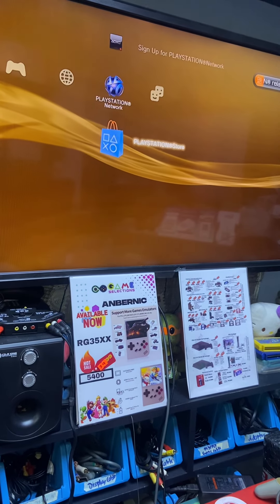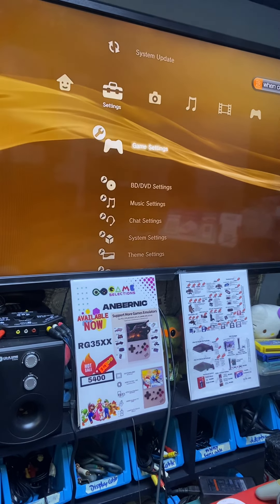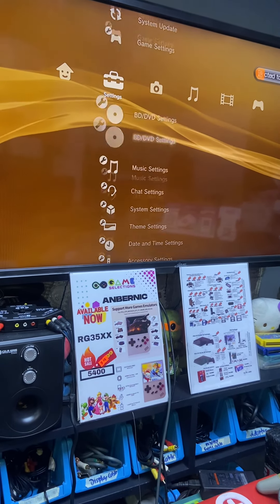The PlayStation Network icon is still the old style. Let's go to system settings to check.